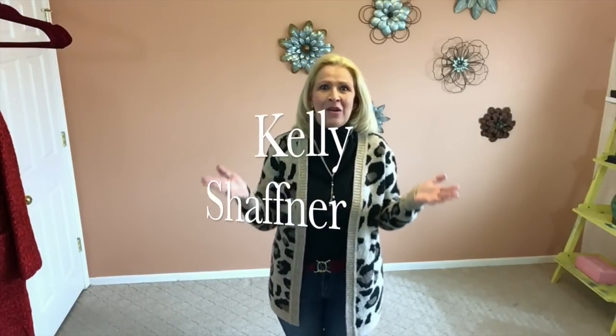Hi everyone, Kelly Schaffner here. Welcome to my channel and welcome to another week of Outfit Diaries. I'm so glad that you have joined me today. If this is your first time visiting my channel, welcome to you. I hope that you will subscribe before you leave and join me for future videos.